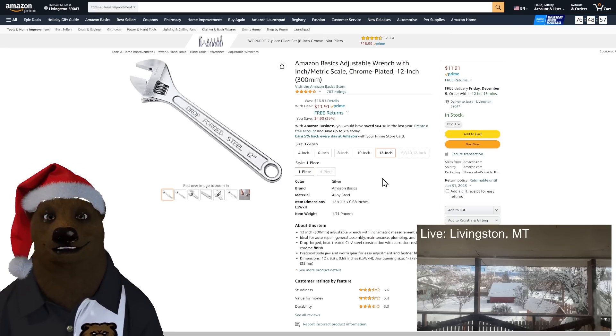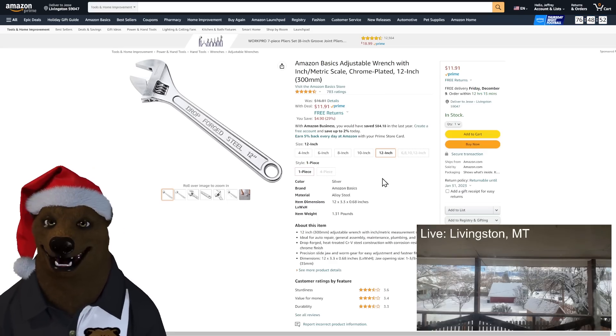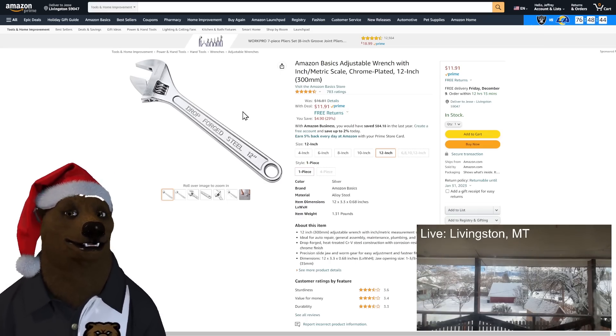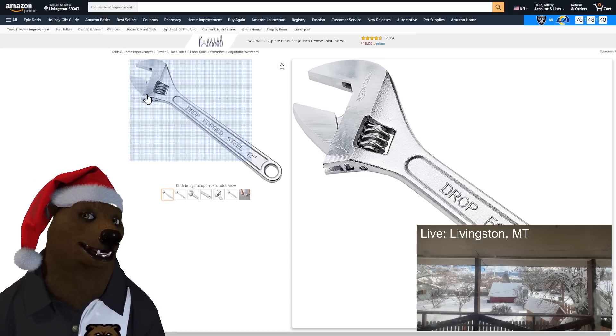They're good catch-all tools for emergency use or putting together a bag. At $11.91 for the 12-inch, they're cheap — they're Amazon Basics. I've rarely seen anything from Amazon Basics that I've been wowed about other than the price.